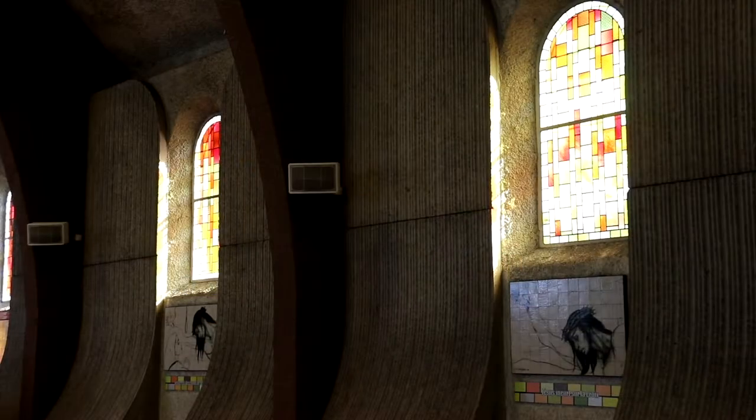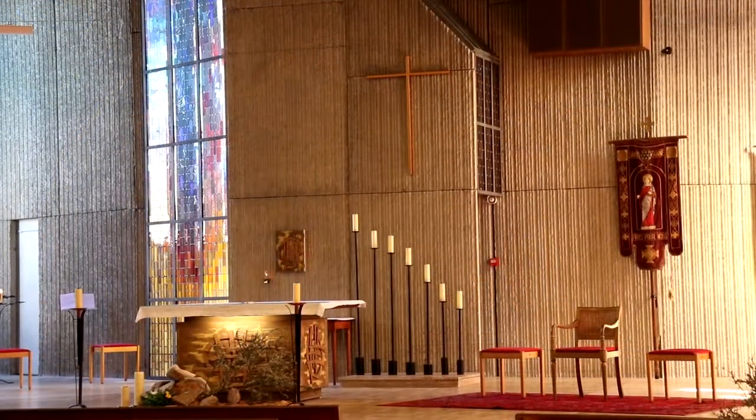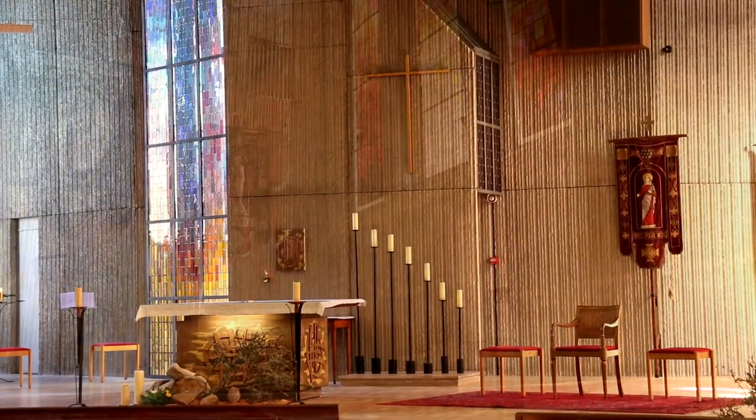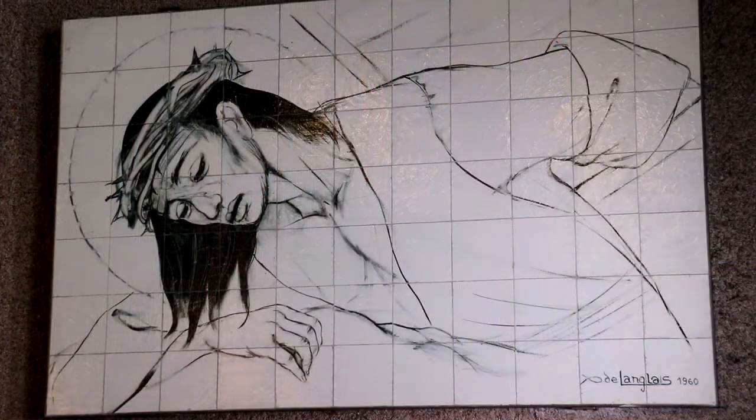At Plumeur, the Breton artist Xavier de Langlais painted a Stations of the Cross in 1960 on ceramic tiles. It is a church of ancient external appearance, but upon entering, one realizes it was entirely rebuilt after the war in a concrete architecture. Xavier de Langlais experimented here with a technique he had never used before: painting on ceramic tiles.